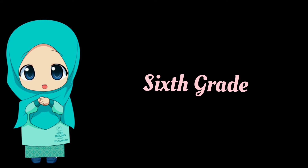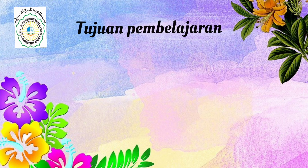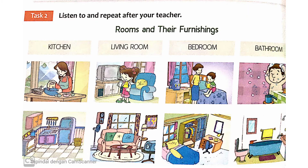We will learn English in 6th grade, di kelas 6. In this Unit 3, we are talking about rooms in the house — ruangan yang ada di rumah. Tujuan pembelajaran yaitu dapat mengetahui ruangan-ruangan yang ada di rumah dalam bahasa Inggris. In this Unit 3, there are rooms and their furnishings — ruangan dan peralatannya.